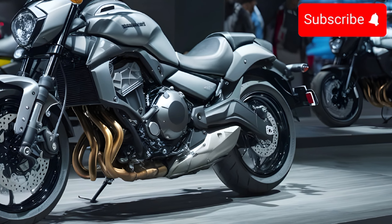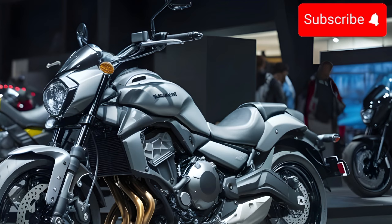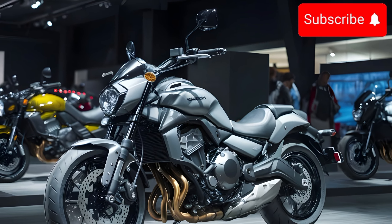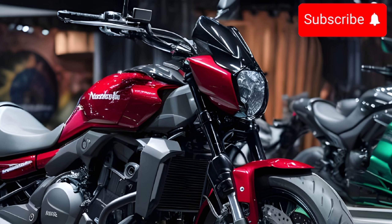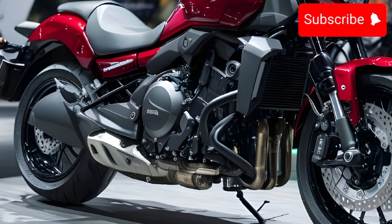The Vulcan S is powered by a 649cc parallel twin engine that provides smooth and responsive power. It's perfect for cruising around town or taking on longer highway rides. The bike also features a lightweight chassis and balanced suspension for confident handling.